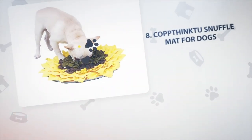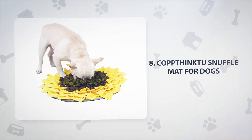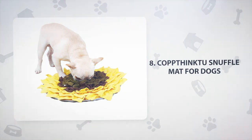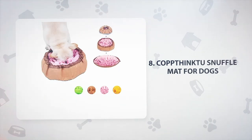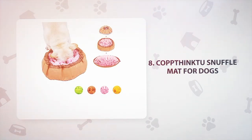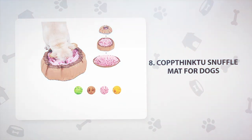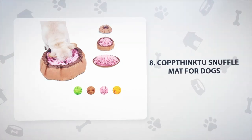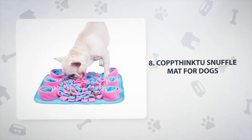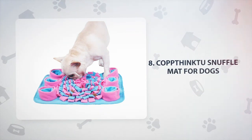Number 8: Cop Think 2 Snuffle Mat for Dogs, $19.99. Snuffle mats are a great choice for dogs that don't enjoy long stretches of alone time. You can hide treats and toys in the long fabric pieces of the mat, and your dog can snuffle around looking for prizes. This toy activates a dog's foraging instinct, providing mental enrichment and honing their sense of smell. The base is non-slip, so your dog will stay entertained and busy rather than lonely and bored.